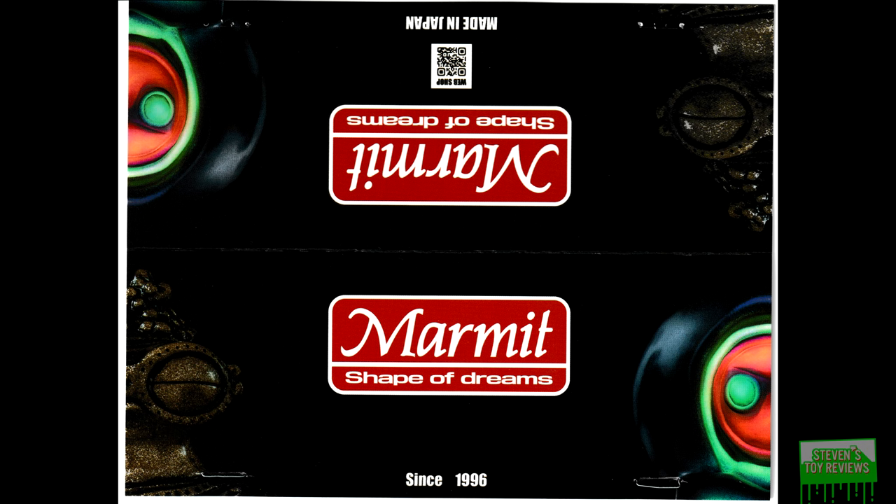I know we're kind of going fast here, but there's not a whole lot more else to talk about, so let's actually take a look at the header card that is included. Because there's no box, there's no tag for this figure — it's just in a bag and a header card. Yeah, it's pretty straightforward, rather normal Marmot design here. Nothing specific for Mothman, but it is what it is.